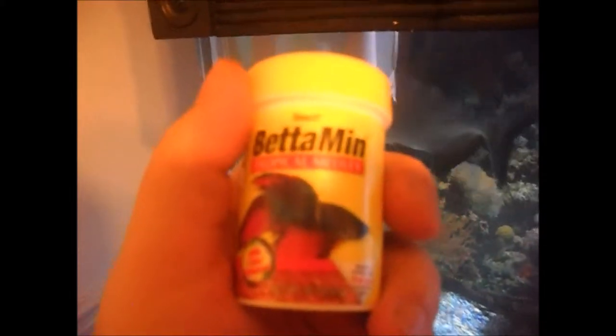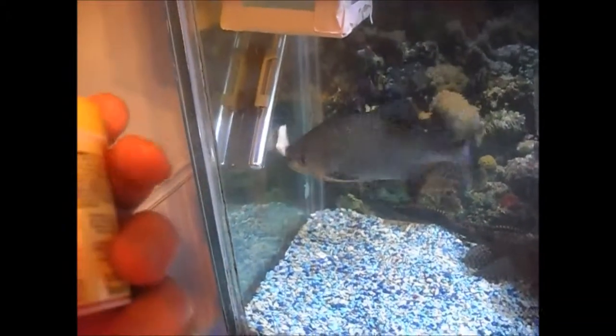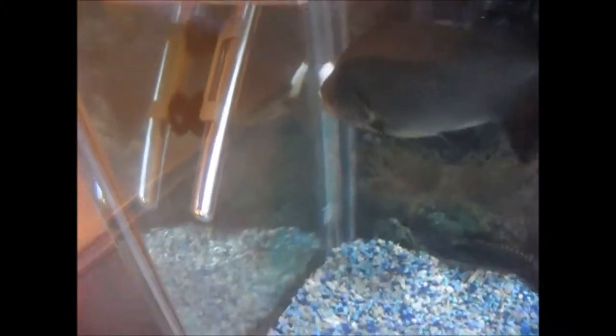For the fry, we feed them Batamin — it sinks to the bottom, it's full of essential vitamins, great for these little guys. What they get is just a small little pinch, nothing too much. This is what it looks like on the inside. We give them a little pinch.